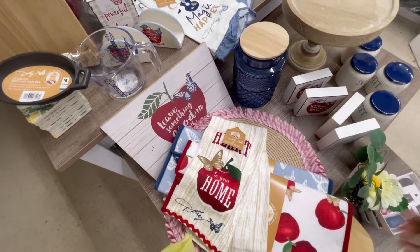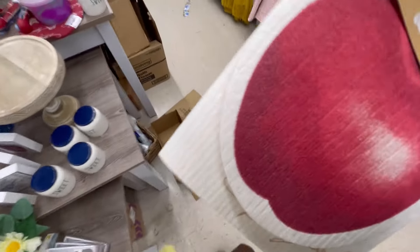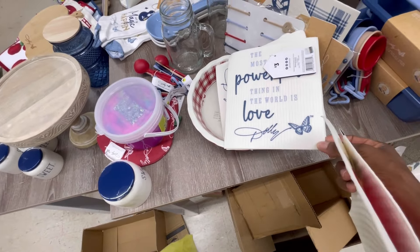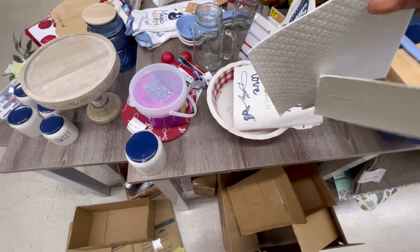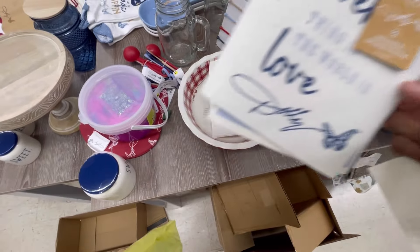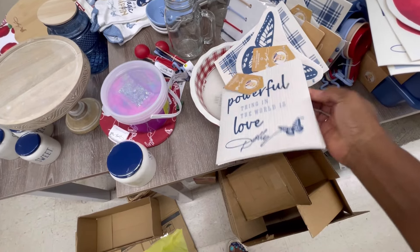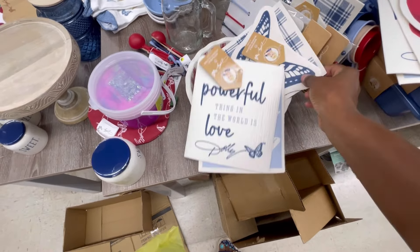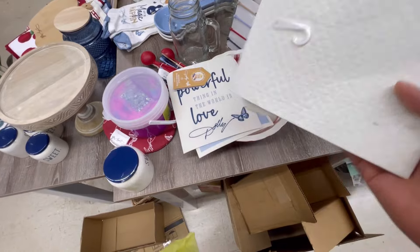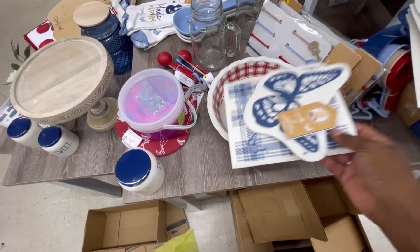There's a pretty blue glass jar, cute. I'm definitely getting these right here because they last a long time. 'The most powerful thing in the world is love, Dolly' — look at that, two for three dollars with butterflies on it. Lyra's gonna have a fit because she's been looking for some of these — she was going to order some. They're so pretty. And then you've got it in the butterfly and the plaid for three dollars. I might just get them all!